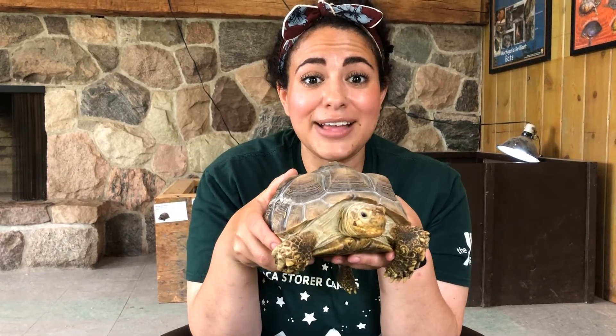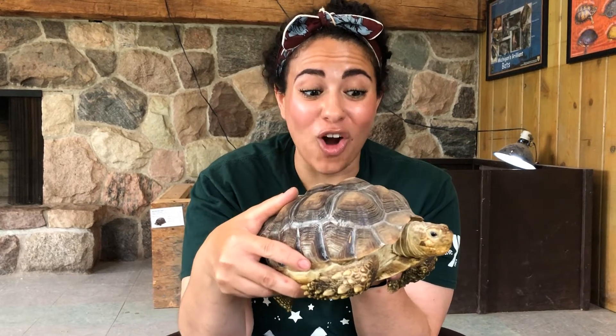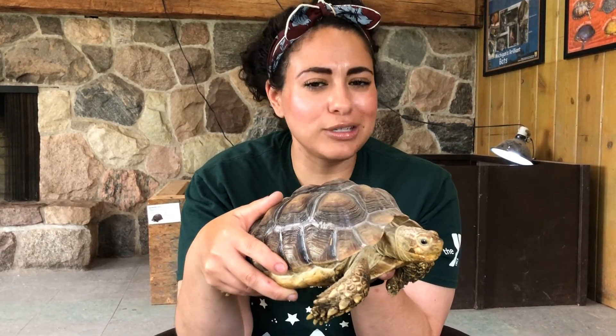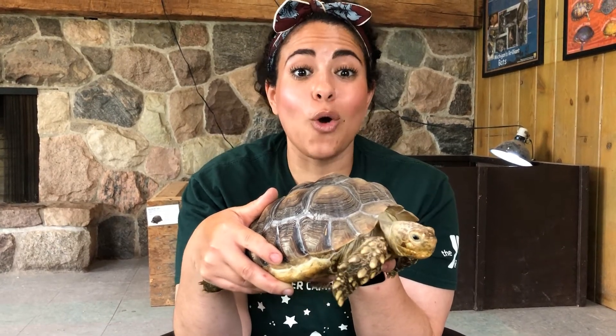Now this type of tortoise is going to get as big as a truck tire. Can you imagine how large that tortoise is going to be? It's going to take some time because typically tortoises live for a really long time, sometimes for over a hundred years.